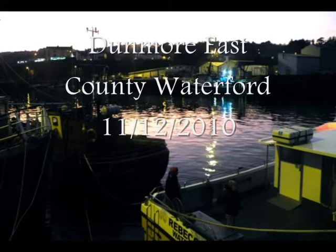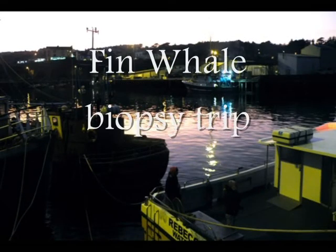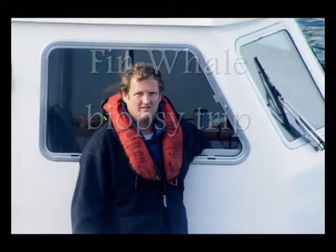On the 11th of December 2010, members of the Irish Whale and Dolphin Group and scientists from GMIT left Dunmore East on board the Rebecca Sea with skipper Martin Colfer. Conor Ryan, expedition leader, explains the reasons for this trip.